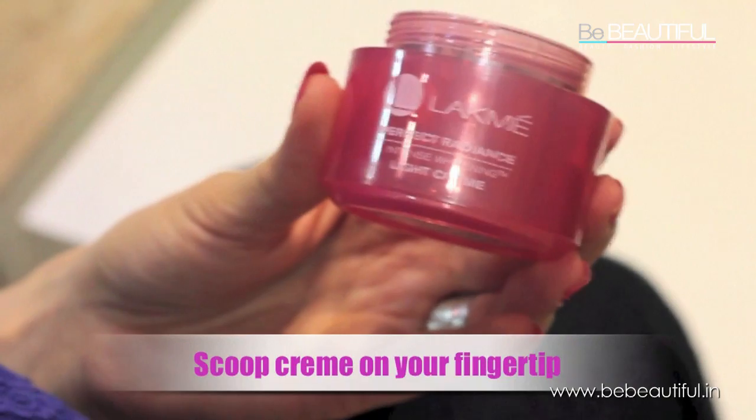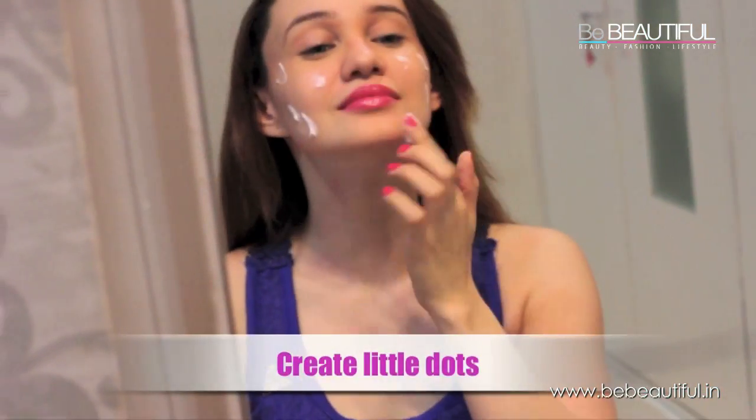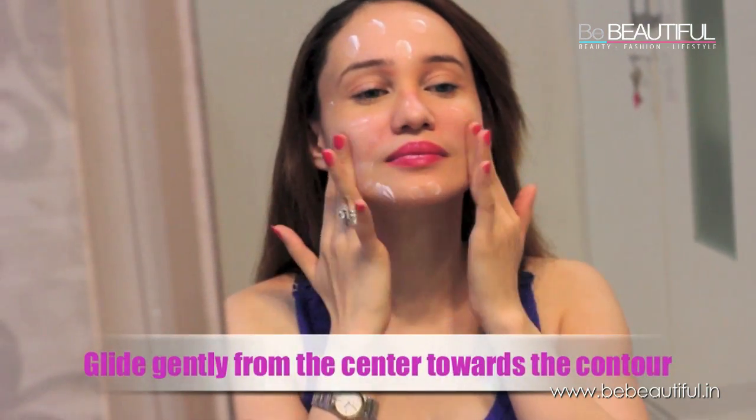Now I'm using the Intense Whitening Light Creme. The Light Creme basically gives a splash of hydration to my skin. I like the fact that it's very easily absorbed by my skin and makes me feel very smooth and supple.